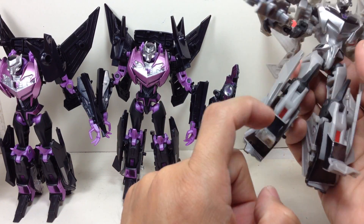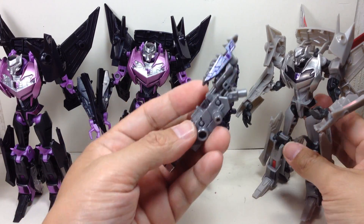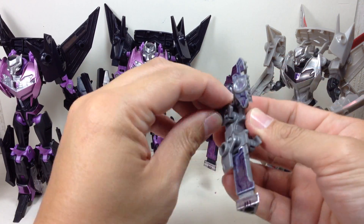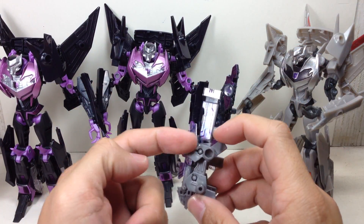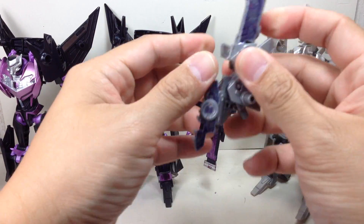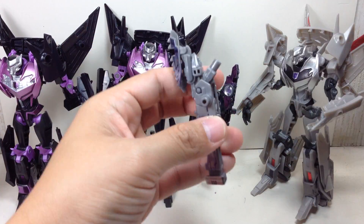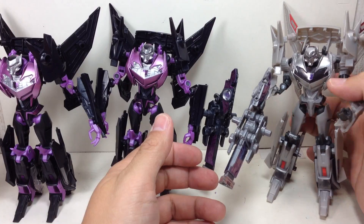The Minicon is exactly the same but done in gray. It transforms exactly the same way, but it has a different hue of purple — a lighter silvery purple instead of a more pinkish lilac purple.